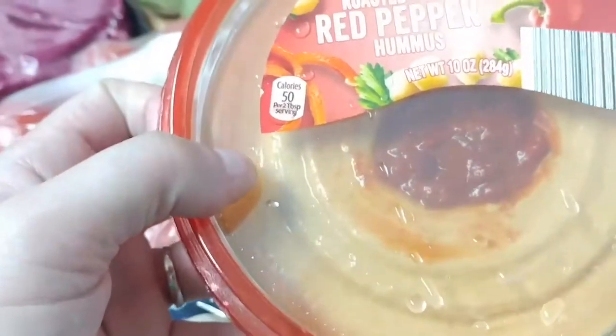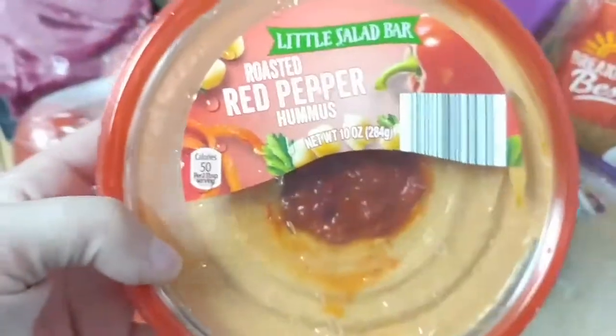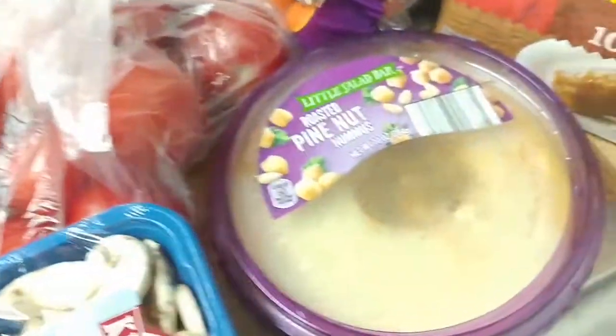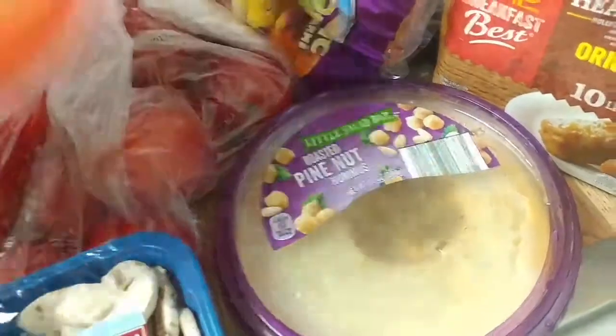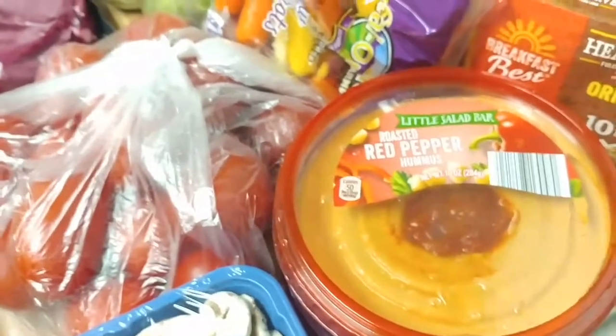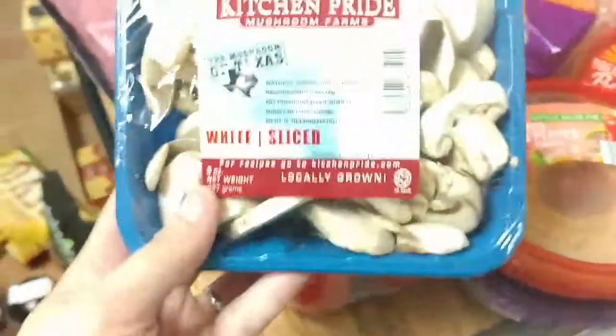Starting off over here in the back corner, I got our half gallon of milk and two cans of black beans. I have my sugar-free peach flavored sparkling water, a bag of cilantro, and a bag of green onions.